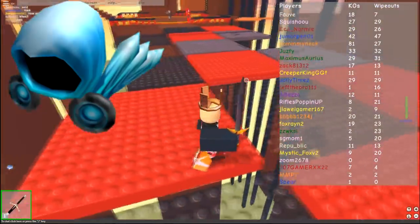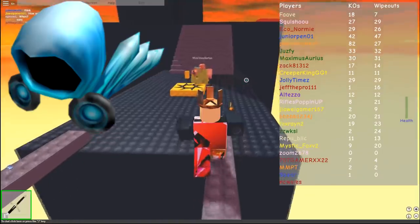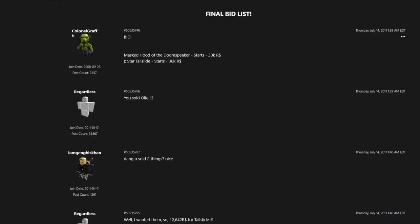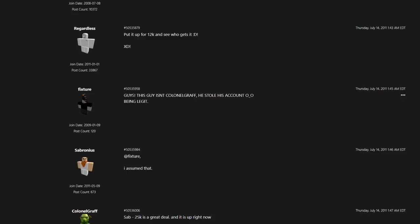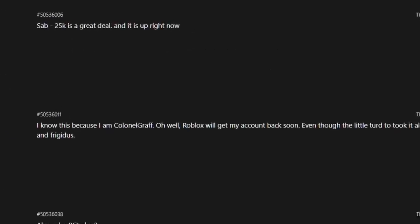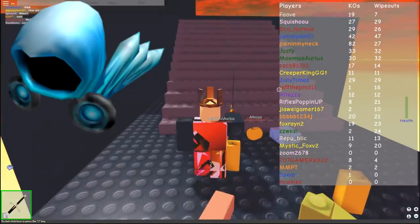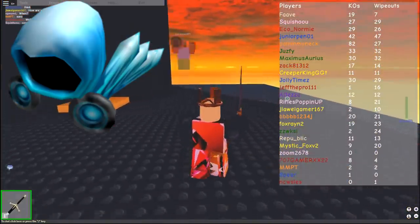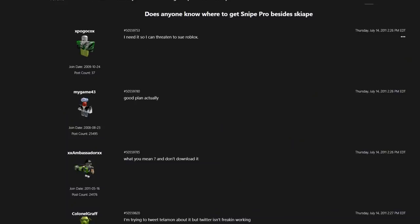Unfortunately, on July 14th, 2011, serial number 25 Frigidus exited the hands of Colonel Graff — not by selling or trading, but by him getting hacked. Here's his account making a thread selling his items for cheap, and you can see him reply on his alt saying, 'Guys, this guy isn't Colonel Graff, he stole his account — being legit. I know this because I am Colonel Graff. Roblox will get my account back soon. The little turd already sold my Furnace and Frigidus.'